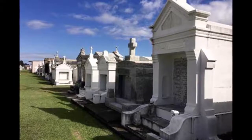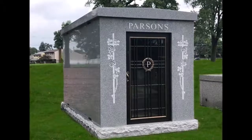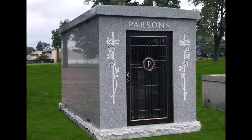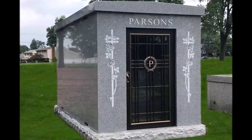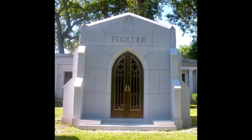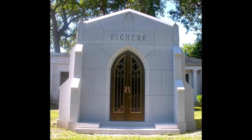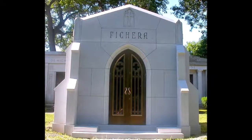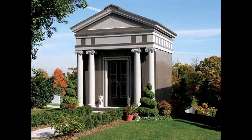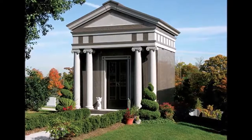Public mausoleums. Many cemeteries in the United States have public mausoleums in which families may choose to entomb their loved ones' remains. Sometimes called community mausoleums, these public types of mausoleums offer a cost-sharing benefit over private or family mausoleums, which tends to be cost-prohibitive for some families. Some of the larger cemeteries have multiple mausoleums, each with a different character and style.